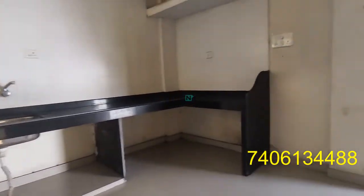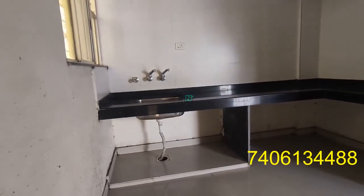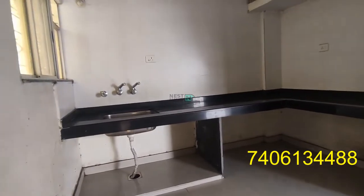This is the kitchen area, very spacious and broad. You are also getting some storage space in the upper slab. This is an unfurnished kitchen that comes with all the basic fittings.